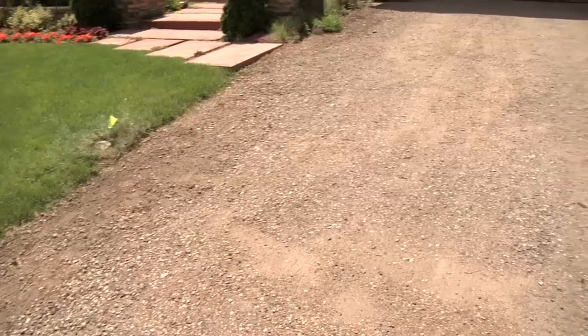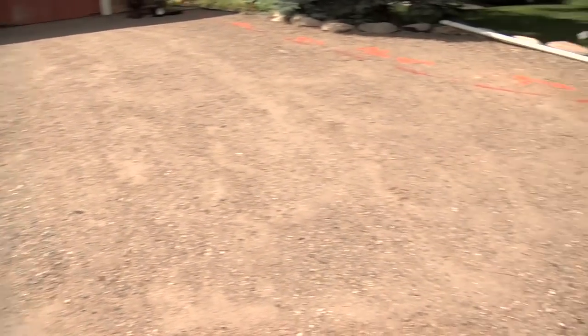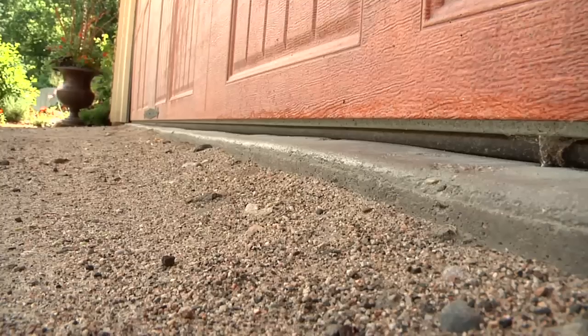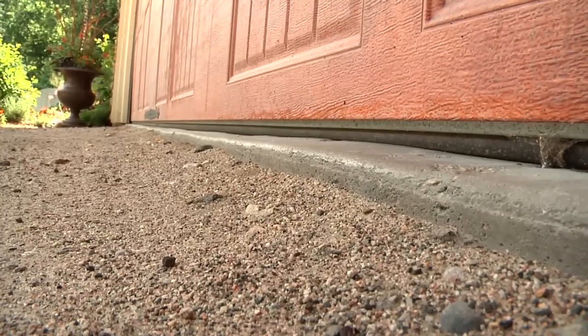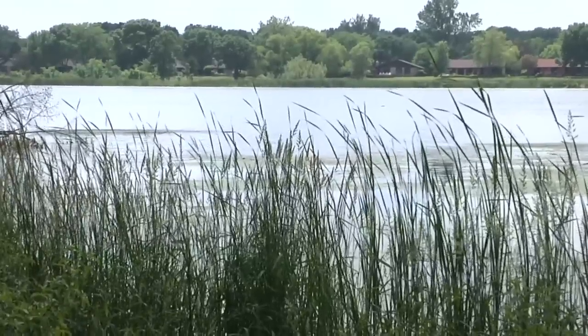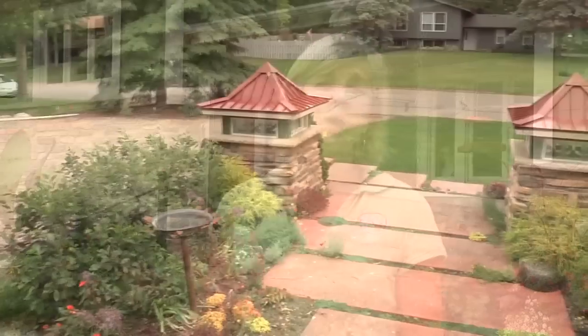So check out my driveway — unsightly, I know, but this is what we were left with after construction. There are no best management practices for stormwater currently. The rain simply comes off the roof, onto the driveway, out into the street, and then into the lake. So what are we going to do about it? We've decided to install a permeable paver system, and I'm going to show you how it's done.